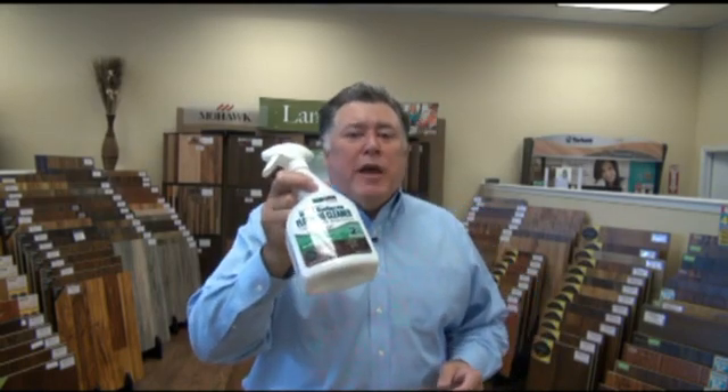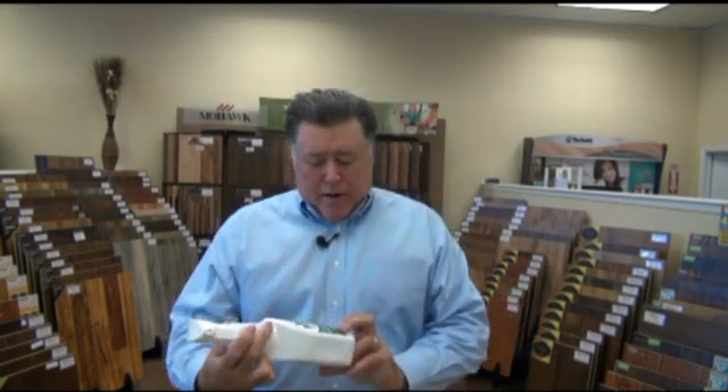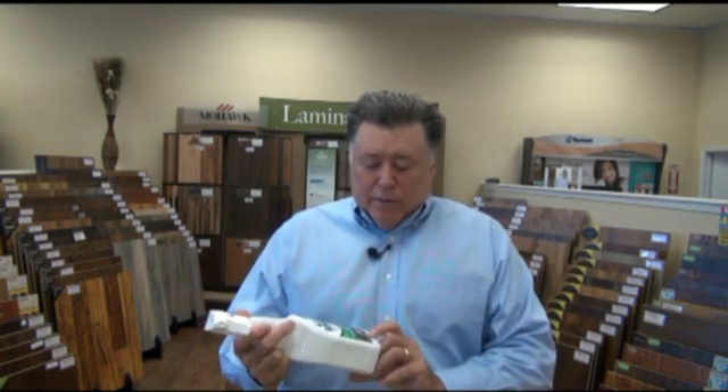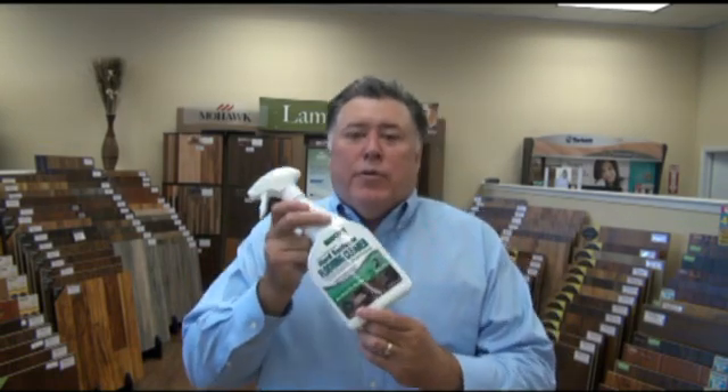The last thing that's probably more important than the product itself is how you take care of it. What happens if you use the wrong product to take care of it, it's going to look ugly no matter what you buy. That's why we go ahead and give this free cleaner away for the first 10 years. This cleaner right here is green, so it's safe for your pets, which is very, very important. It's also the only one with a Good Housekeeping seal. So you're going to have a product that's safe for you and it's going to work really well. It's the best product I found because it doesn't leave any residue behind.